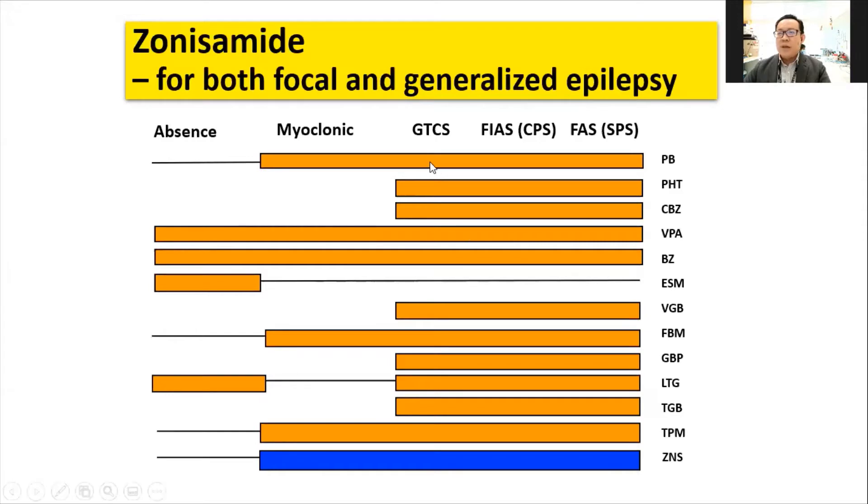Only a few medications can be used for both focal as well as generalized seizures, including the older ones like sodium valproate. And Zonisamide is among those that can be used for myoclonic jerks, and some even use it for absence seizures as well.